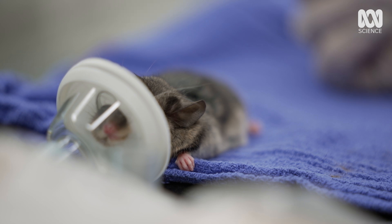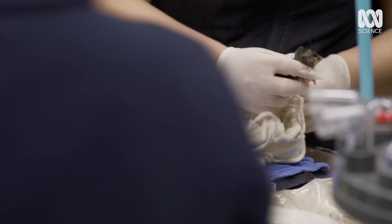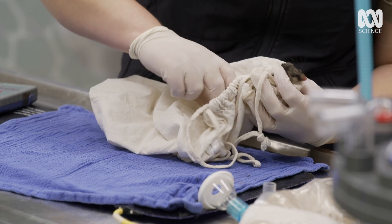It's so vulnerable there on the table, it really makes my heart squeeze. But this one individual could be key to resurrecting the species in the future.